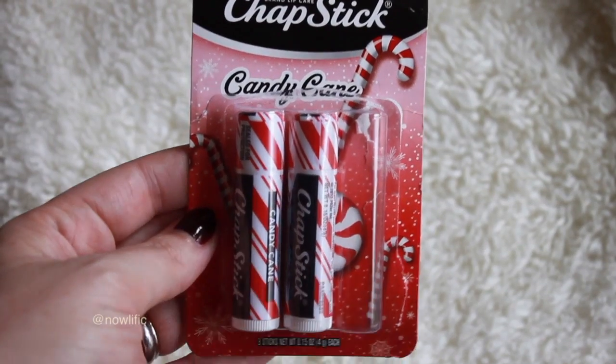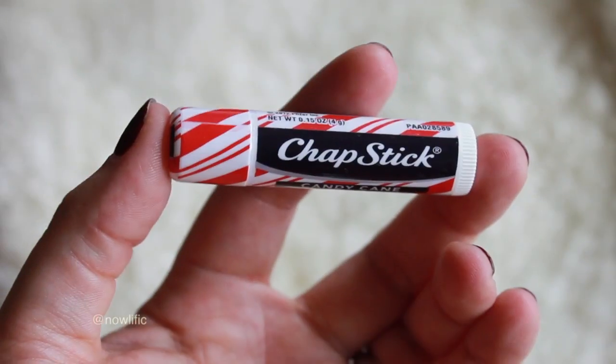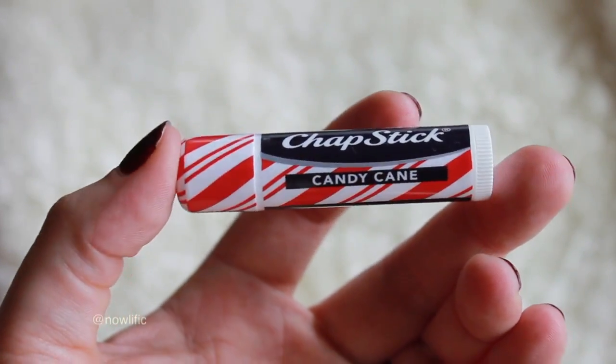Since candy cane scents are in my favorites, I also had to snag these candy cane flavored ChapStick packs. It's a three-pack — I think I got this at Target. I have one in my purse now. It's just basic ChapStick but it has candy cane flavor.